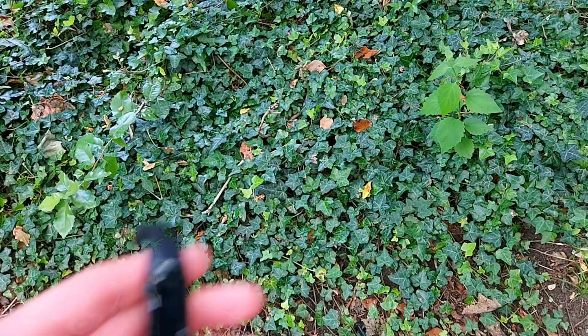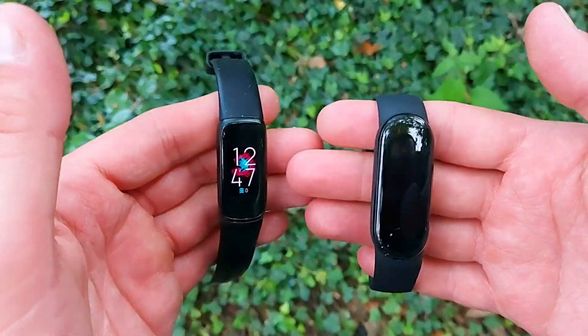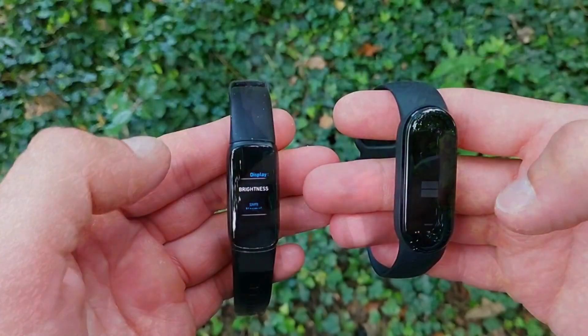As per usual with comparisons and tests, we have a benchmark set by the Polar H10 ECG chest strap. The strap is on my chest while I'm doing the workout and records the most accurate heart rate possible today, because the Polar H10 ECG chest strap is used by scientists and professional athletes and is the most accurate chest strap available on the market. That is our benchmark.